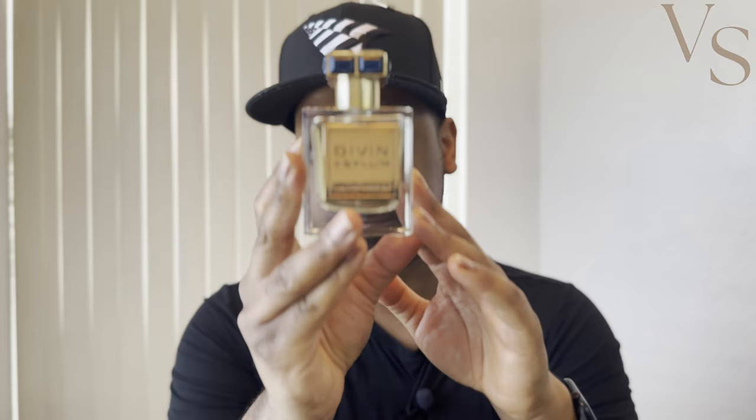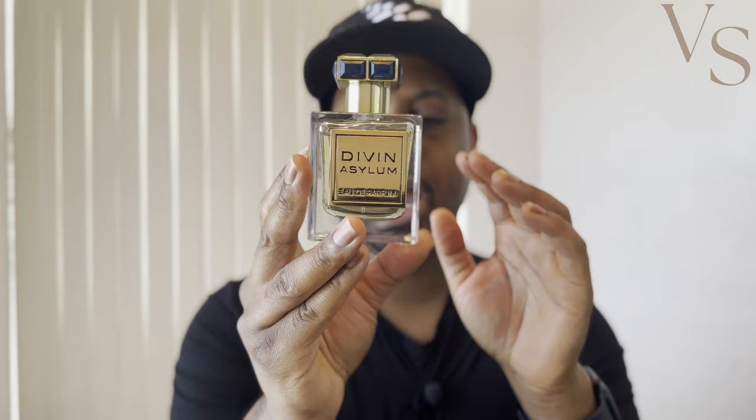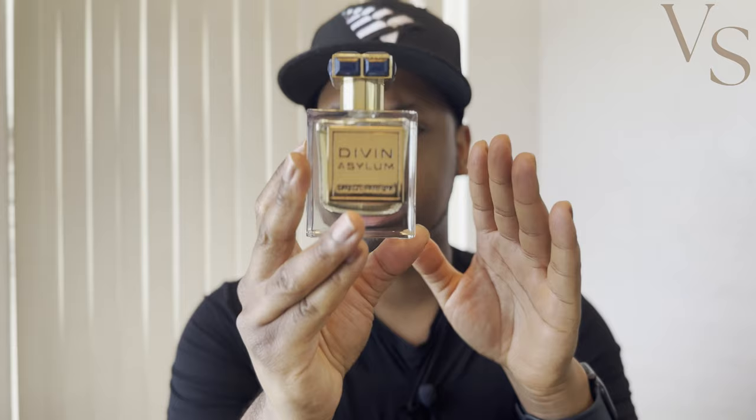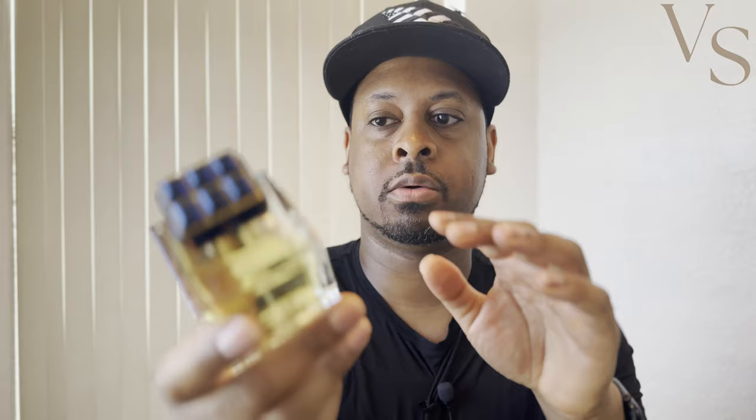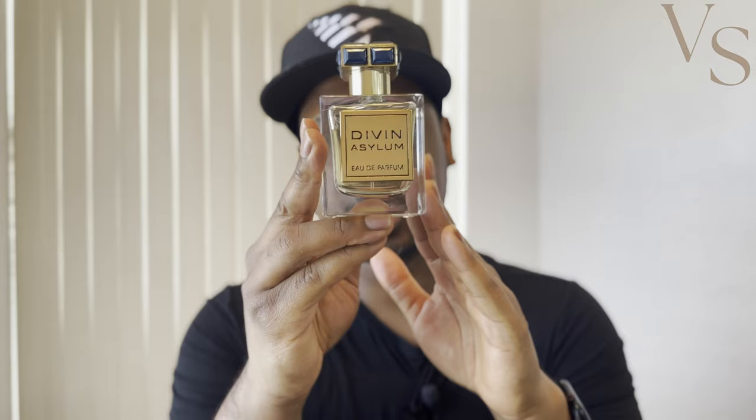Prices are kind of all over the place depending on where you get this. From somewhere like the OO Store it's going to be on the higher end, closer to about $70 to $80. But I've seen this on sites like Frag Bar and I think Banadier as well for more like the $50 to $60 range. Either way, even at that higher $70 to $80 range, this is a 100ml bottle that smells extremely close to Elysium, lasts a little bit longer on me, and is absolutely worth the price. This is Divin Asylum from FA Paris Fragrance World.